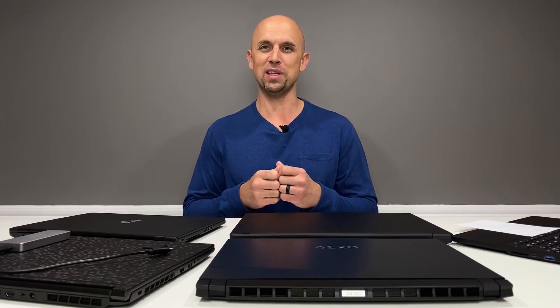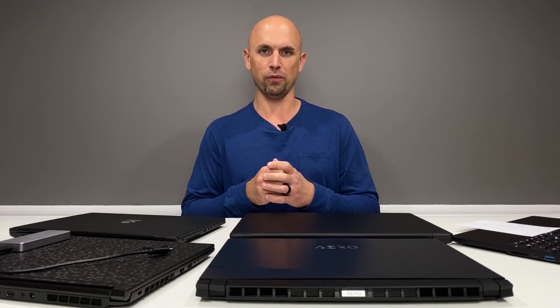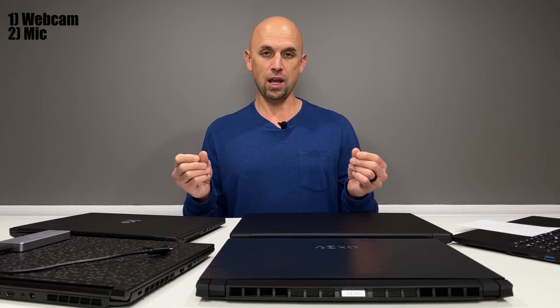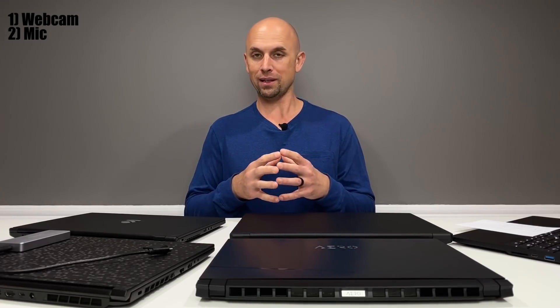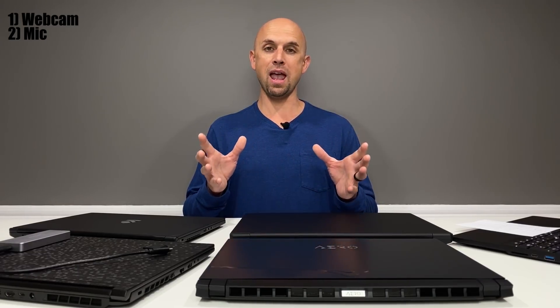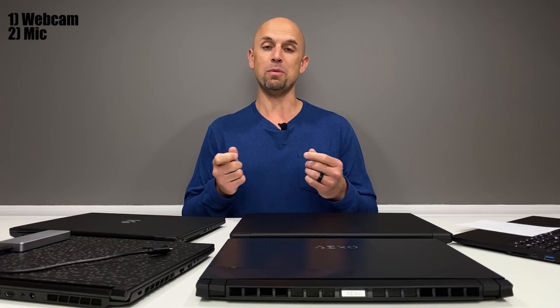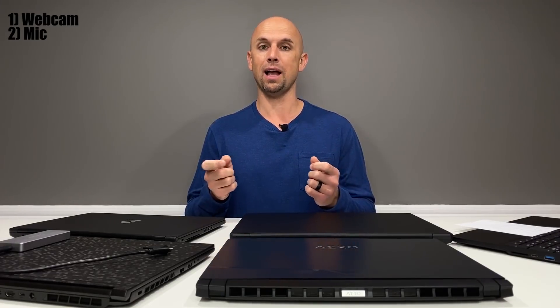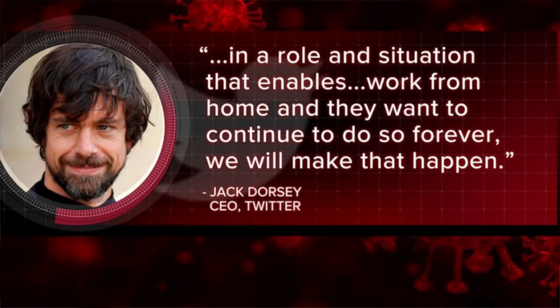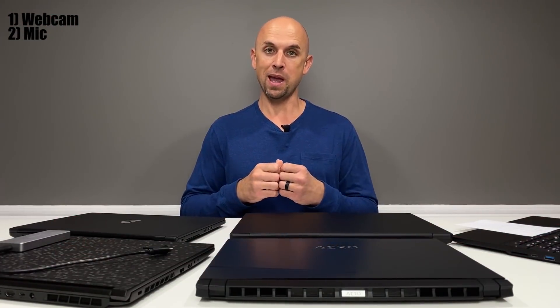The first two issues: the webcam and microphone. The webcam and microphone need to be improved upon as far as location, quality, and how the microphone picks up audio. Some manufacturers do this better than others, but more important than ever, many people are working from home and need that video conference time. The CEO from Twitter just earlier this week stated that all of his employees — except those who have to maintain servers — can work from home permanently, even post this pandemic.